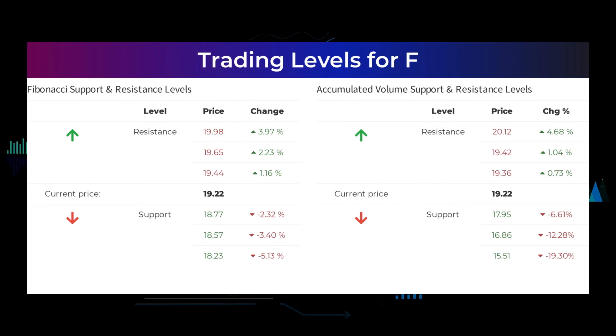Other levels you should watch based on the famous Fibonacci model are: Buy at $18.77, $18.57, $18.23. Sell at $19.44, $19.65, $19.98.